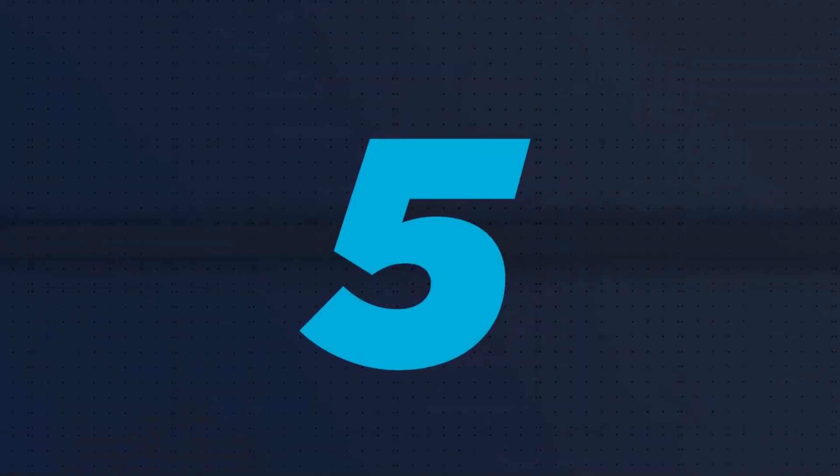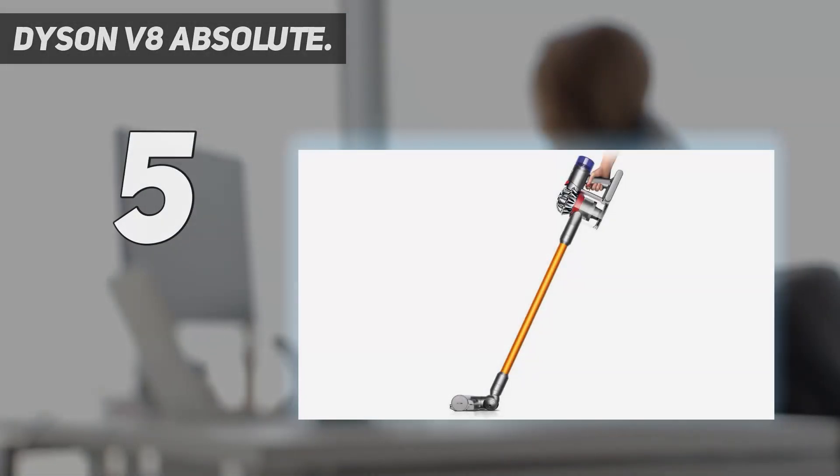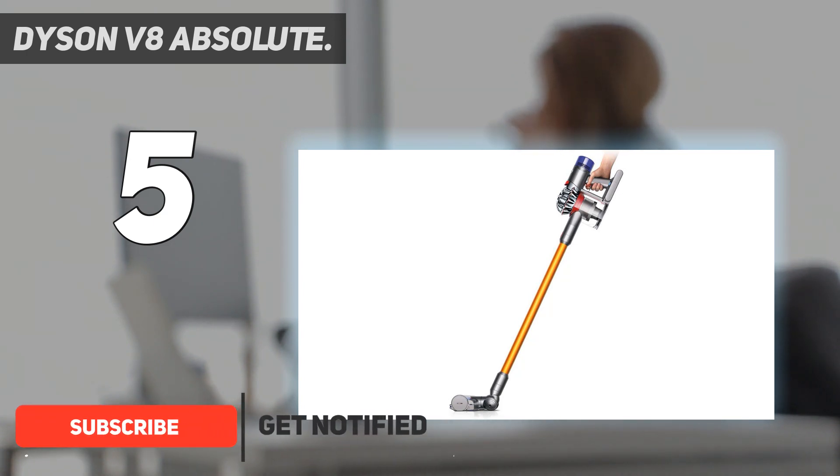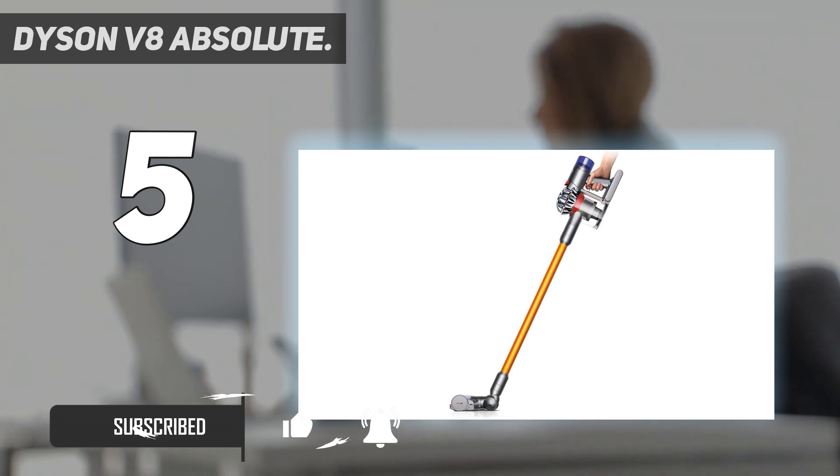Starting at number 5: the Dyson V8 Absolute. Just narrowly getting edged out of a top spot, the Dyson V8 Absolute is another exceptional product in our best stick vacuum review. This model cleans exceptionally well, is easy and convenient to use, and is very light and maneuverable.